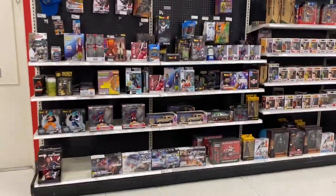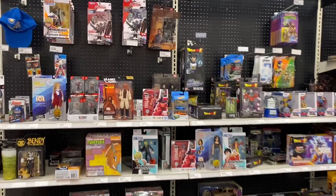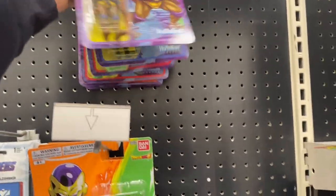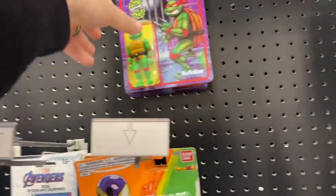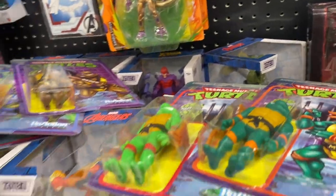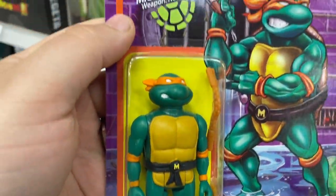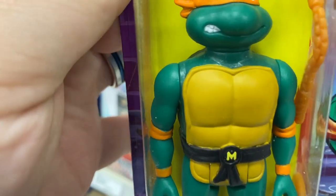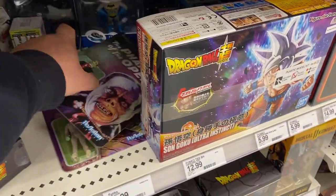Let's head over to the NECA section and see what they got. Coming up to the NECA and Funko stuff - I already see stuff up here. Leo, Raph, Donnie - there's a Mikey! So we're going to go ahead and get him. Let me make sure he looks good - the card's okay. The paint looks good on Mikey.